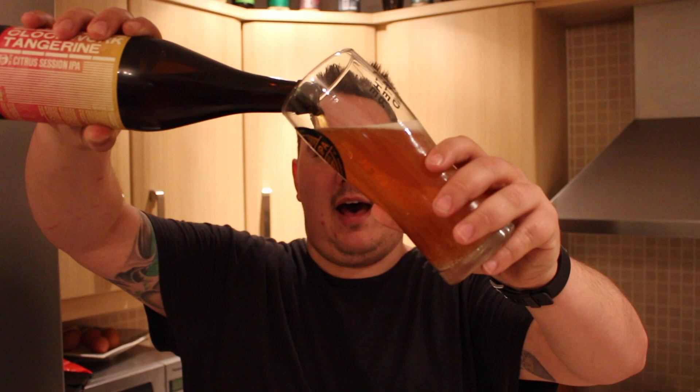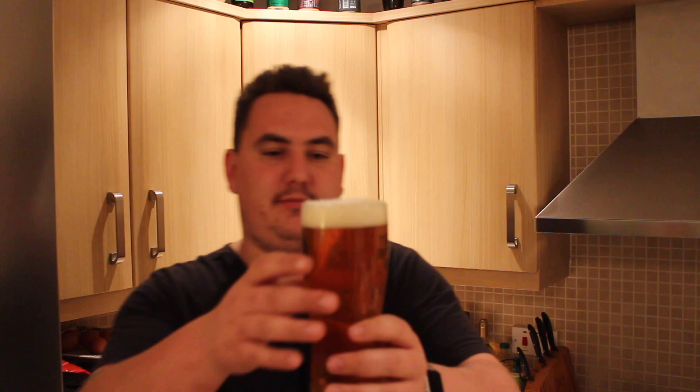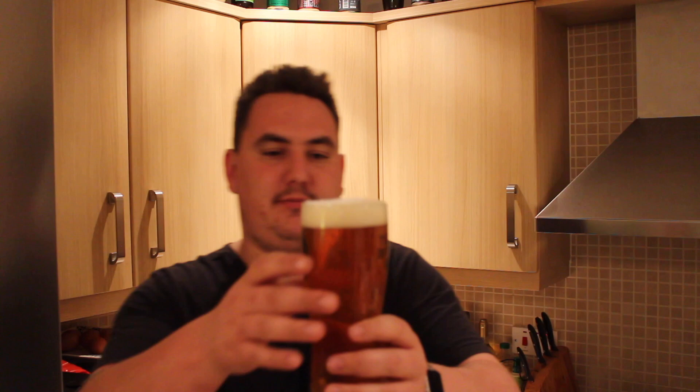So we've got a beautiful golden, amber colour, very very carbonated, with a two finger white head. I'm actually really shocked just how carbonated that is — I don't know if you can quite see it on the camera.